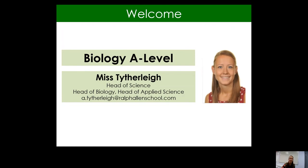My email address is at the bottom of that first slide, as you can see. We've got a fantastic biology team here at Ralph Allen — really proud of the team. There are lots of different biology teachers that teach biology A-level.